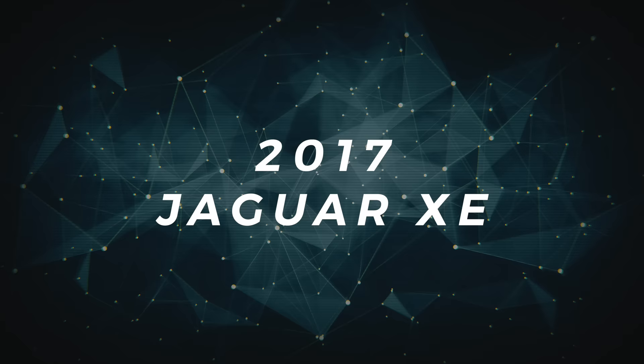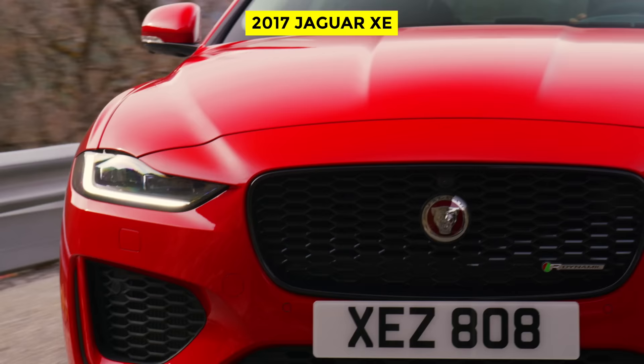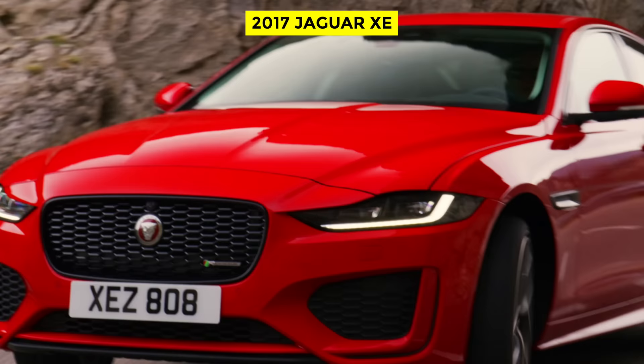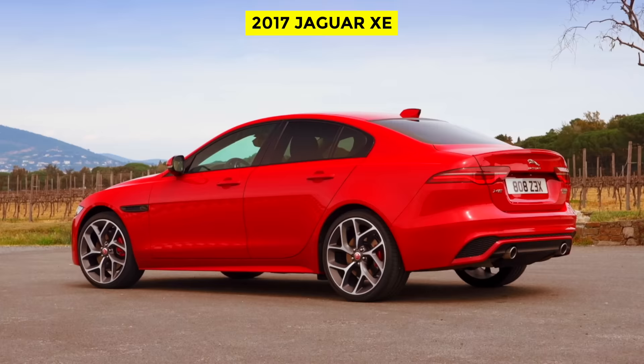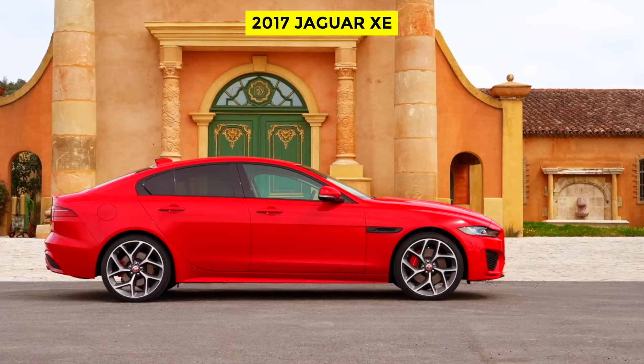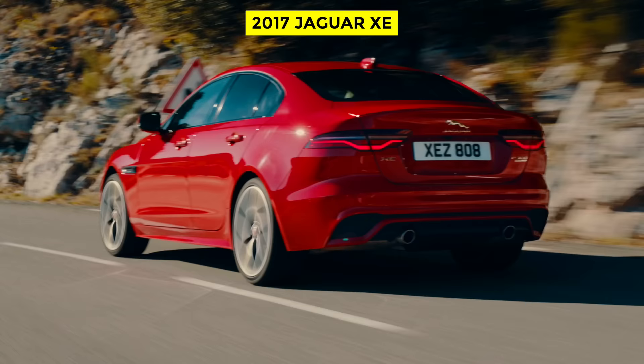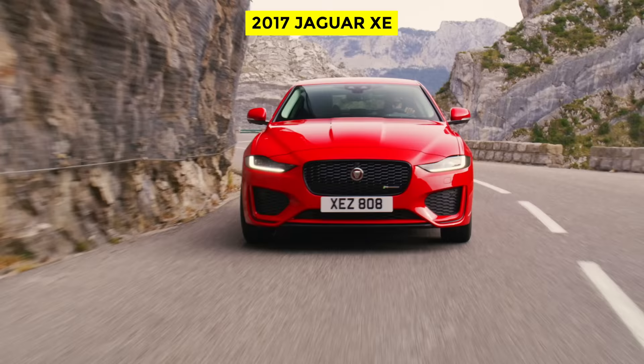The 2017 Jaguar XE. Jaguar is one of the kings when it comes to luxury cars, and they've been known as such ever since they came on the market, but they've also been known to be very expensive as well — until now. The new XE comes with the same luxury and expensive style as other Jaguar models, but it doesn't come with a high price tag. The XE has an MSRP of just $35,000, and a used 2017 model could be had for just $13,000, which is far cheaper than other models.